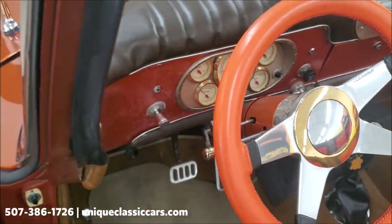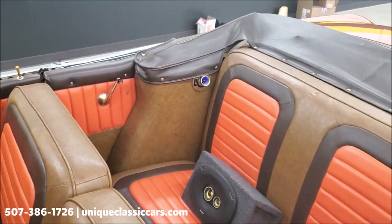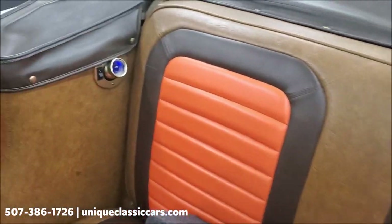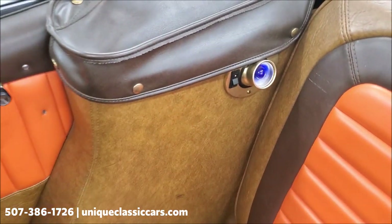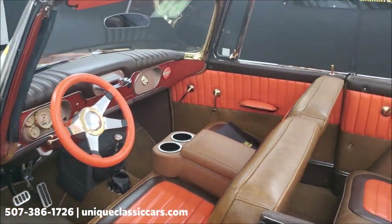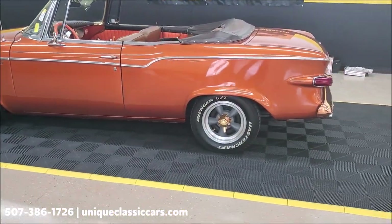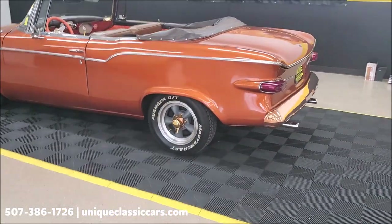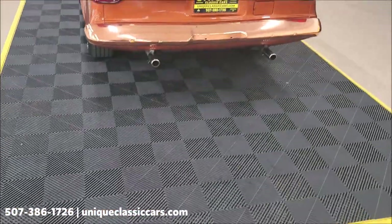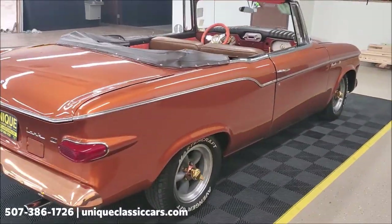There's an extra speaker in the backseat too, which could also be removed — piece of cake. Notice the map lights in the back, a neat little touch. The convertible top is kind of the same color of brown as the back seat and interior, and that power top does work as it should, so no worries there.